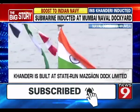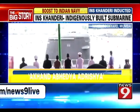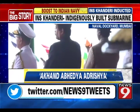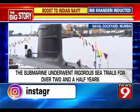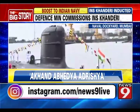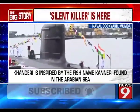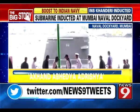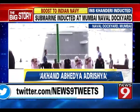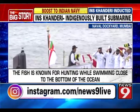We proudly present the Indian Naval Ship Kanderi. INS Kanderi is the second of the Indian Navy's six Kalawari class submarines being built in India. It is a diesel electric attack submarine designed by the French naval defense and energy company DCNS, and is being manufactured at Mazagon Dock Ltd. in Mumbai. It underwent rigorous sea trials for over two and a half years.